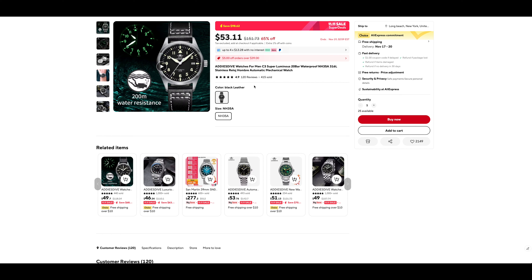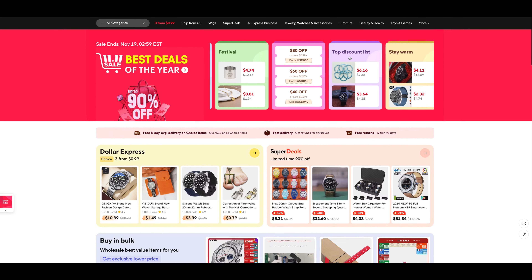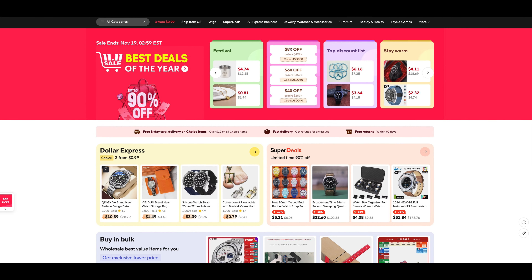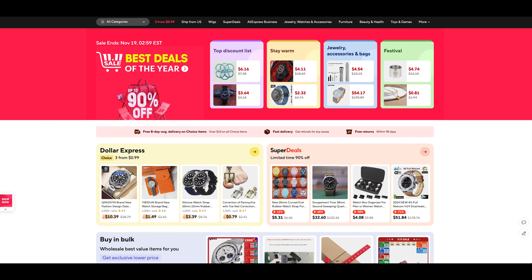The last one is also an Addy Dive — similar aviation pilot style, NH35 movement, very good watch at 53 dollars. All in all, these sale prices are very, very good and I think you'll be happy with all of these watches. This Sand Martin is the most interesting to me, so I may grab it — if I do, you'll see a review at the end of this year. There are a lot of great options on AliExpress this week, so check them out and let me know what you get.